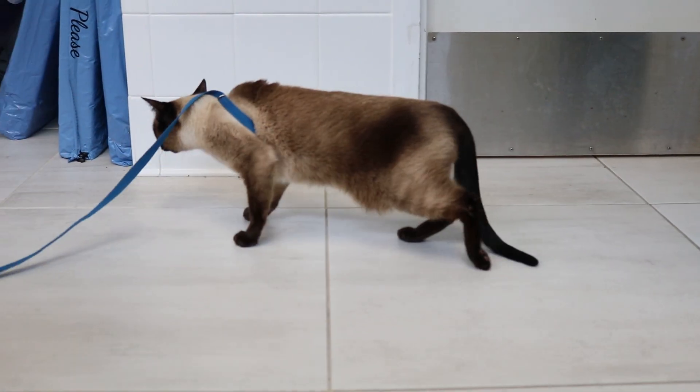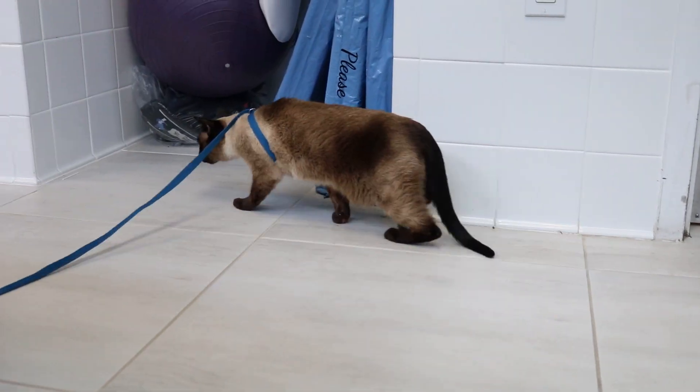Though somewhat rare in cats, disc disease does occur, and we tend to see this when they are in their older years.